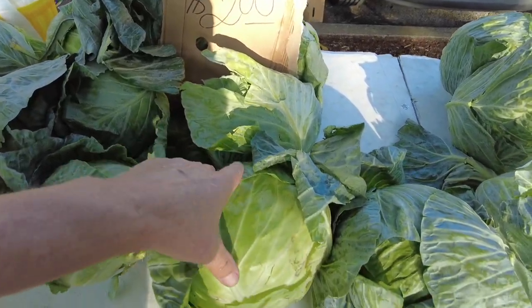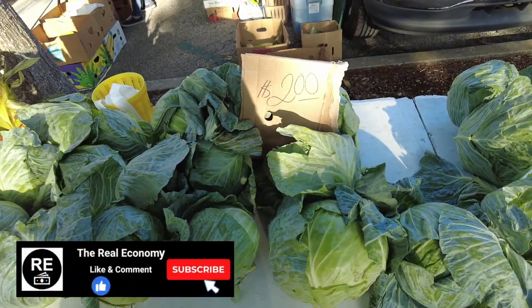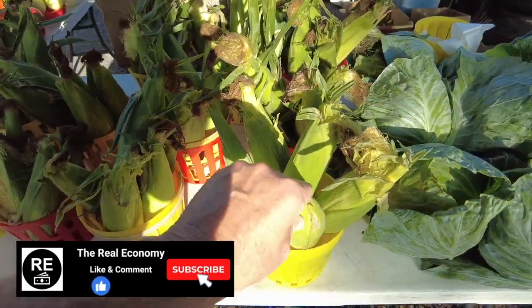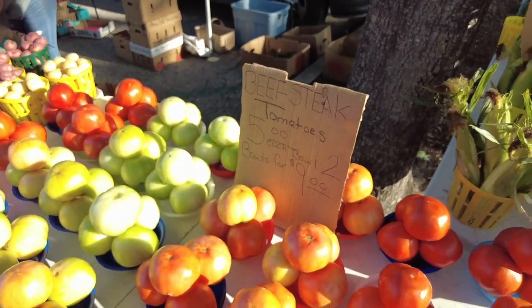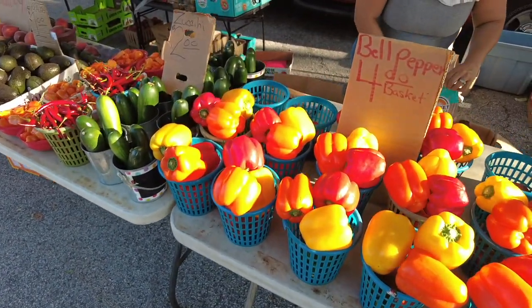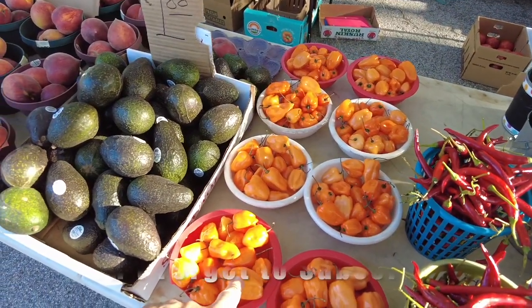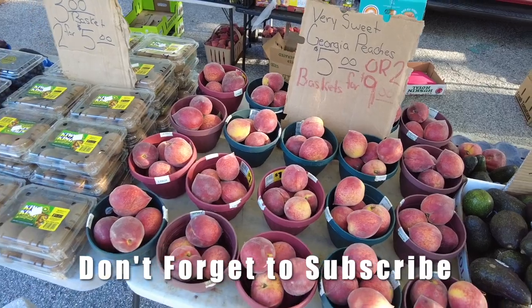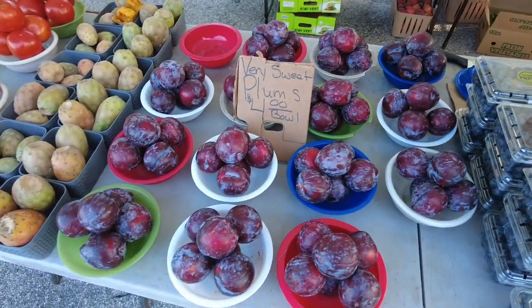Here's some cabbage — look at the size of these heads, two dollars for the small ones. And corn here — bi-color corn, two dollars for what looks like five ears. Beefsteak tomatoes five dollars a bowl, cucumbers two dollars a basket, red bell peppers four dollars a basket, zucchini two dollars. Avocados a dollar, Georgia peaches five dollars a basket, kiwis two for five, blueberries four bucks, plums four dollars.